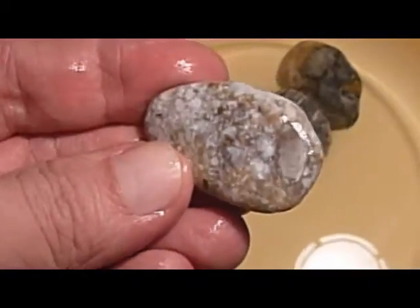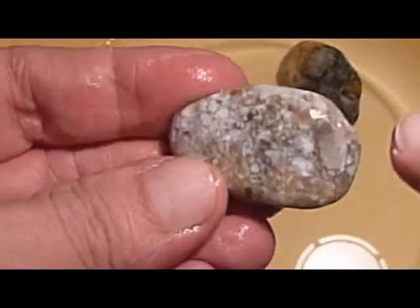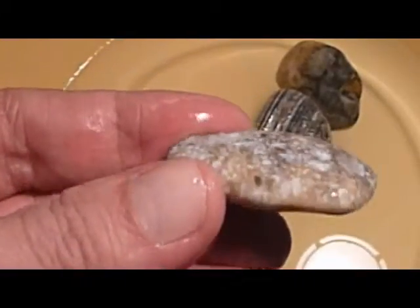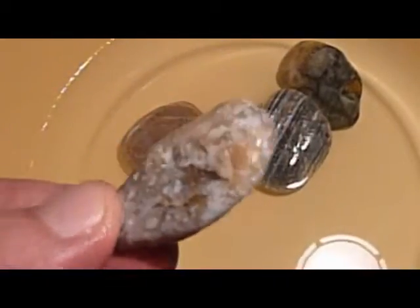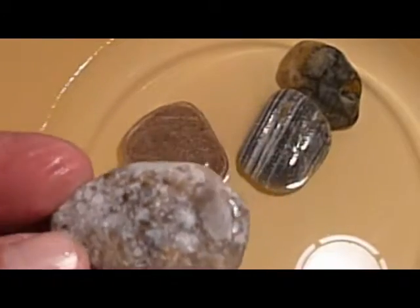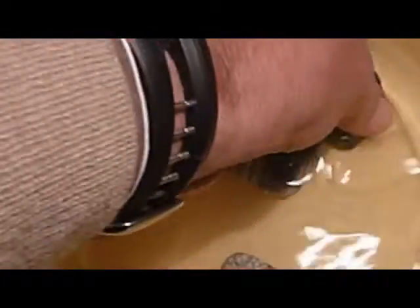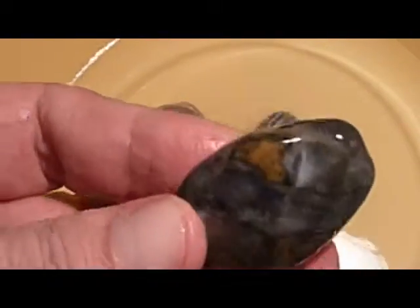Guardate una cometa: vedete il ghiaccio all'interno, un agglomerato di terra, minerali vari, ghiaccio. E ogni tanto si sgancia dalla nube di Oort e prende magari la direzione della Terra, o lei o qualche altro asteroide, tipo questo qua, che ho battezzato Thutmosis.